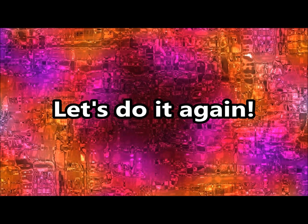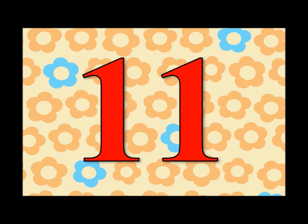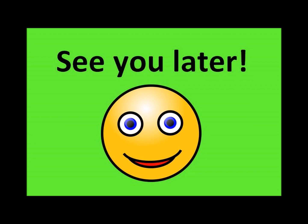Let's do it again! 110, 99, 88, 77, 66, 55, 44, 33, 22, 11. Let's do it again! And that's it, see ya later!